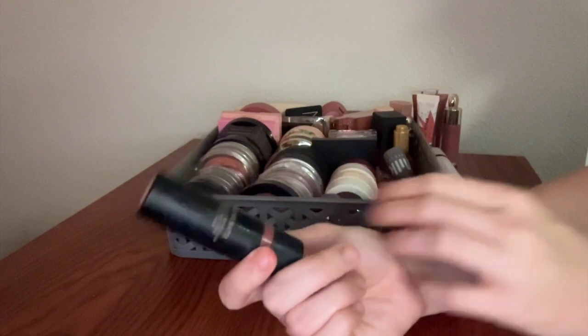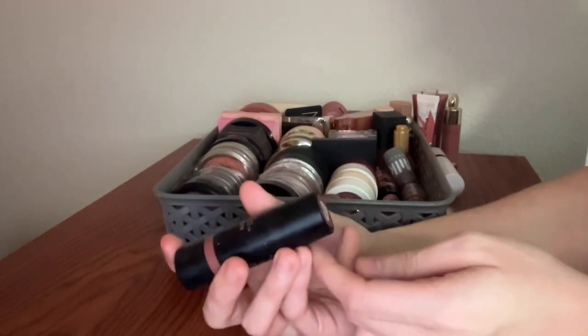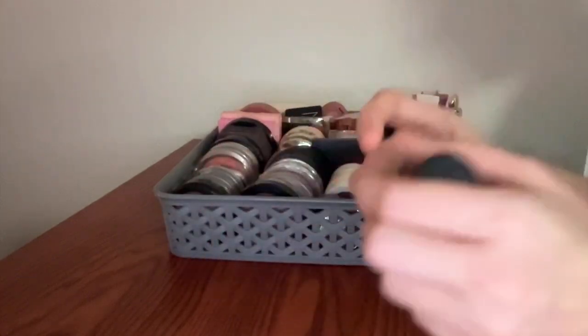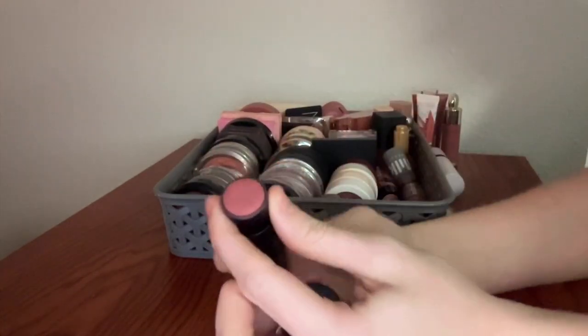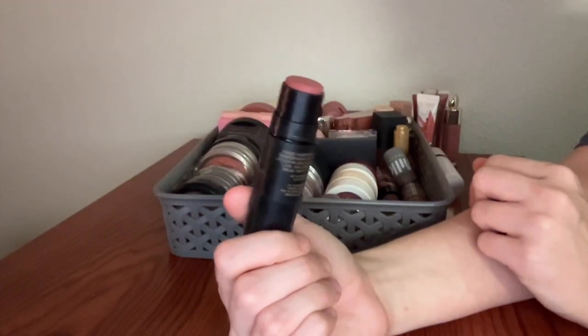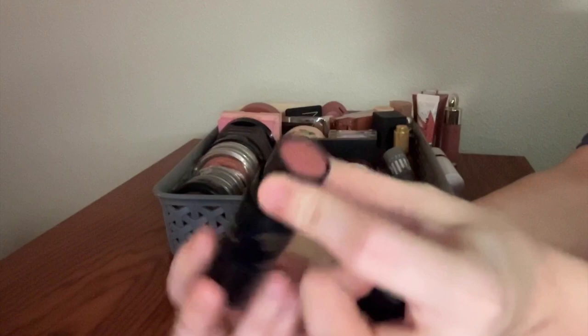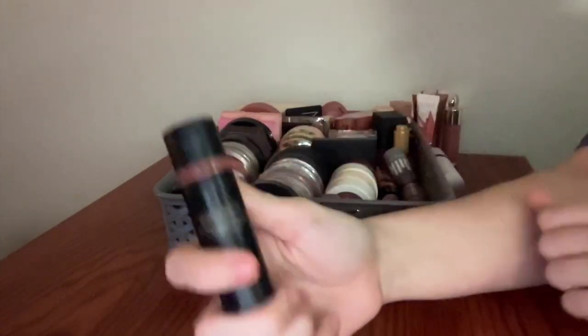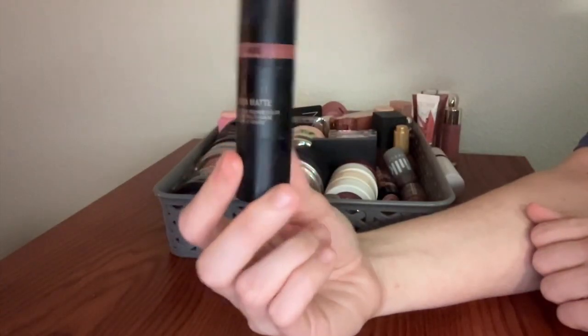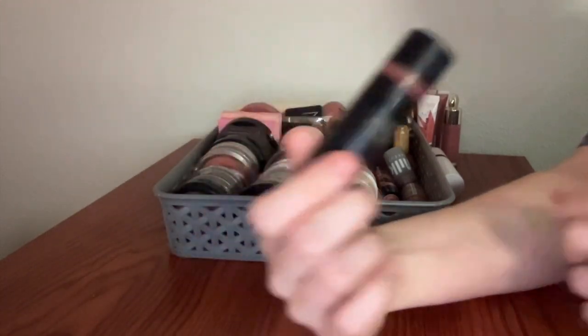Next, I have from Nudestix — this is one of the matte blushes in the shade Beach Babe. I think this is really nice. Really good formula. I know I said I wouldn't buy a full-size one at full price, but I got it on 21 Days of Beauty. I'm glad I have it. I feel like this lasts really well for a stick blush. Recommend if you get it on sale — at full price, I don't really think it's worth it.